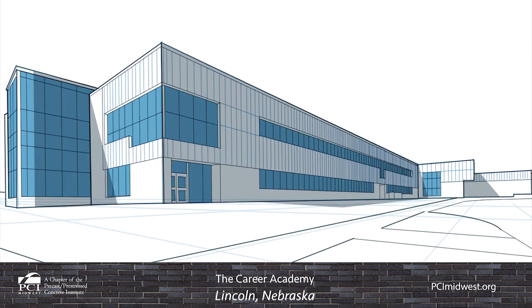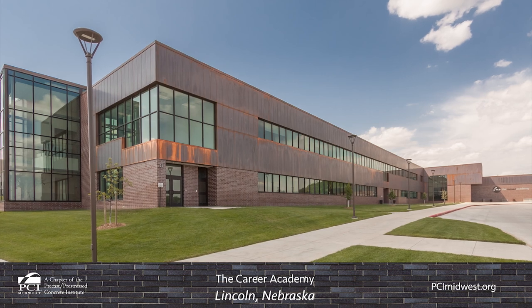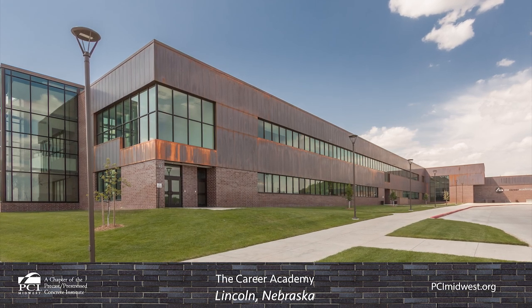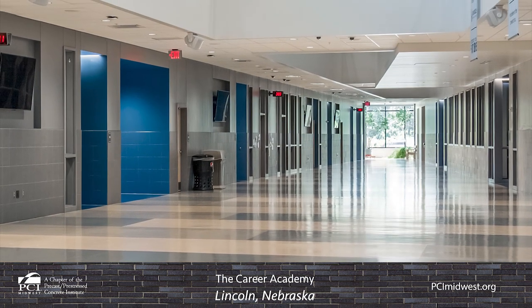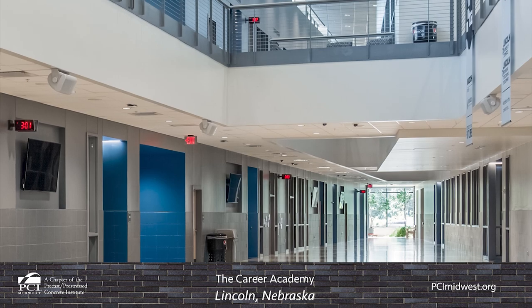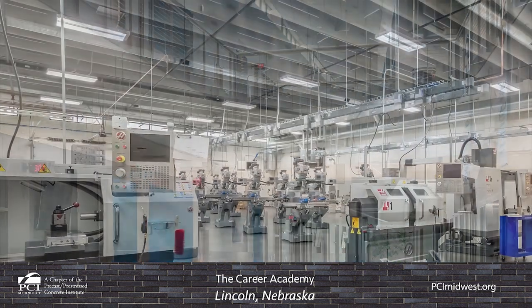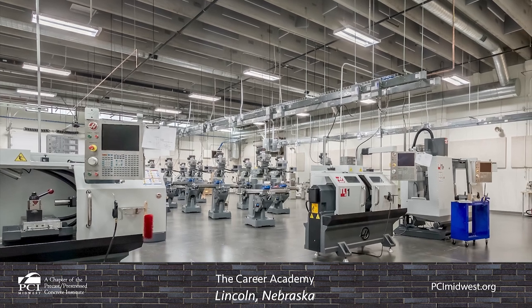The Career Academy is housed in a two-story, 114,000-square-foot facility located on Southeast Community College's Lincoln, Nebraska campus. The Career Academy was designed to provide high school students real-world experiences in technical skill-based careers. The hands-on learning environment utilizes functional classroom spaces, a public commons space, and open shop areas.